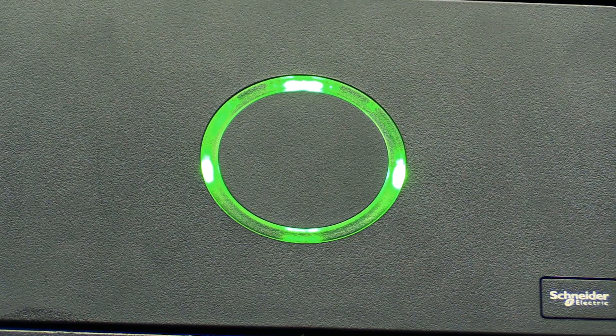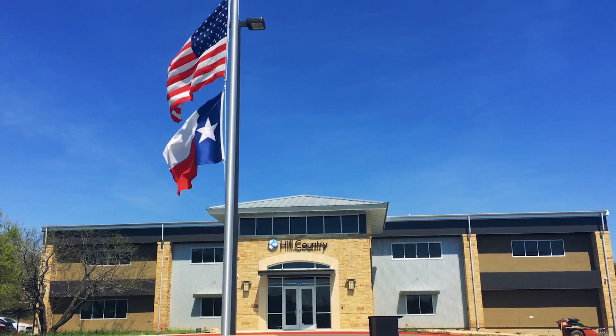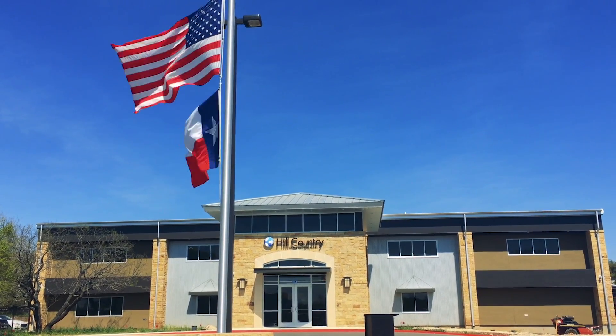Schneider Electric was the most competitive on price and what we felt far exceeded in expertise compared to the other vendors that we looked at. They did a turnkey job on our data center — built it from the ground up, exactly within the timeframe they said they would. If all of our vendors we worked with were as good as Schneider Electric, boy would our job be a lot easier. They did what they said and they stuck with it.